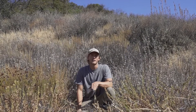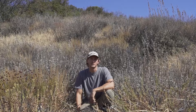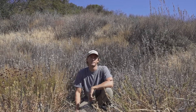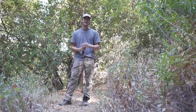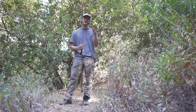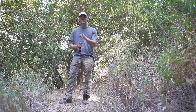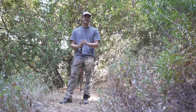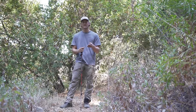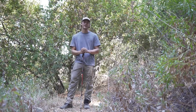Coastal sage scrub is also prone to type conversion due to fire frequency, though not to the same magnitude as chaparral. The largest threat to coastal sage scrub is development itself — the coastal bluffs of Malibu that are so desirable for development are the prime location for sage scrub. What puts the balance of all these ecosystems at risk is type conversion: as we continue to have more and more frequent fires, we're losing chaparral and sage scrub and it's being replaced by grassland, likely never to come back. If you live in one of these interface communities, you need to learn the difference between chaparral and grassland and how that might affect a fire if it comes to your doorstep.